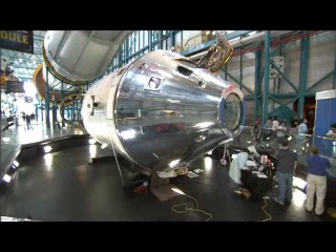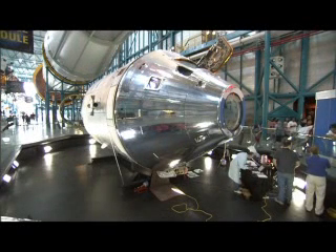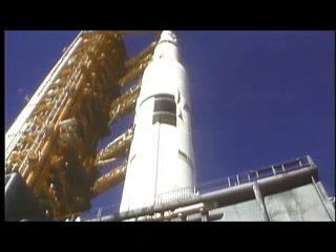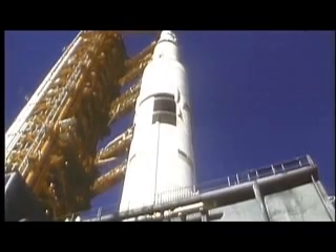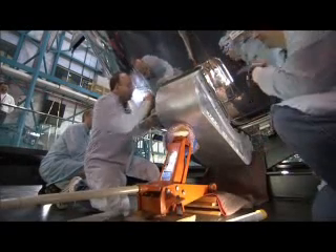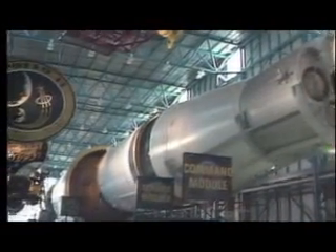The Apollo spacecraft on display at the Kennedy Space Center's Apollo Saturn V complex was the backup for the Apollo-Soyuz test project, but never flew. It is the only one that exists intact in the United States. What makes this historic artifact so significant to the Constellation program are the housing components located between the command and service modules.